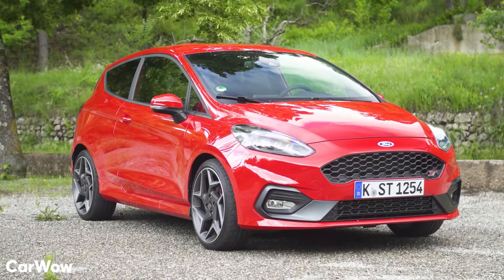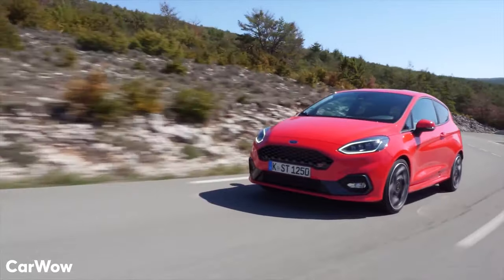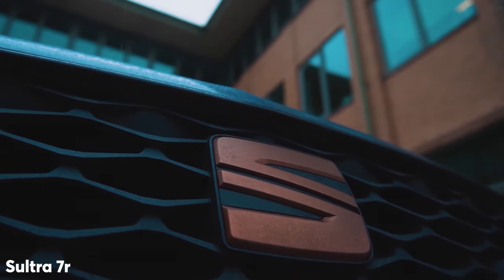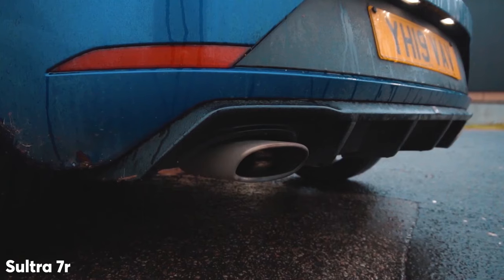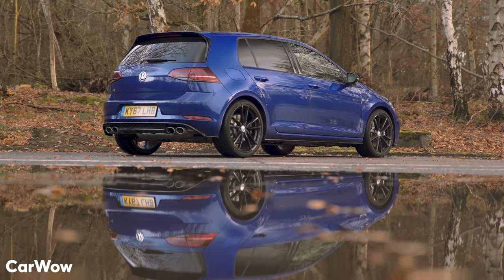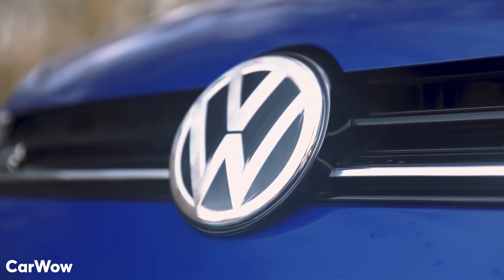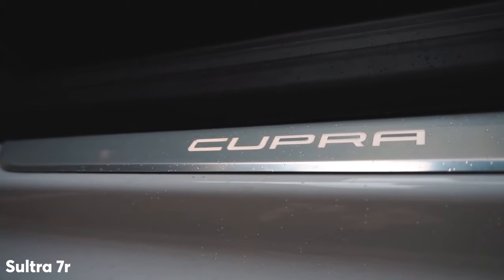As a new driver, getting behind the wheel of a sportier car in the UK is a financial challenge to say the least, but it can be done if you play your cards right. So here are the best sportier, faster hatches that I've found that are affordable and you can actually insure. We'll cover cars up to 157 brake horsepower, their second-hand pricing and insurance quotes for an 18-year-old first-time driver, so you know how much it's actually going to cost.